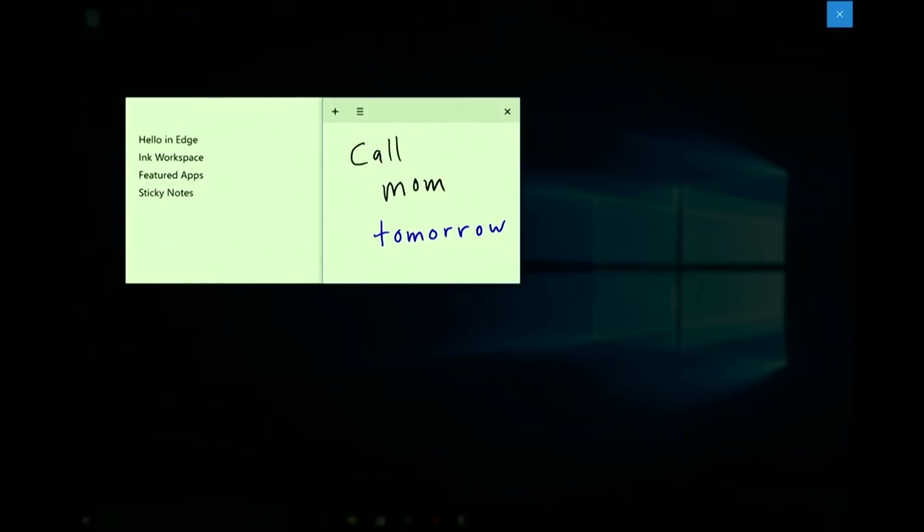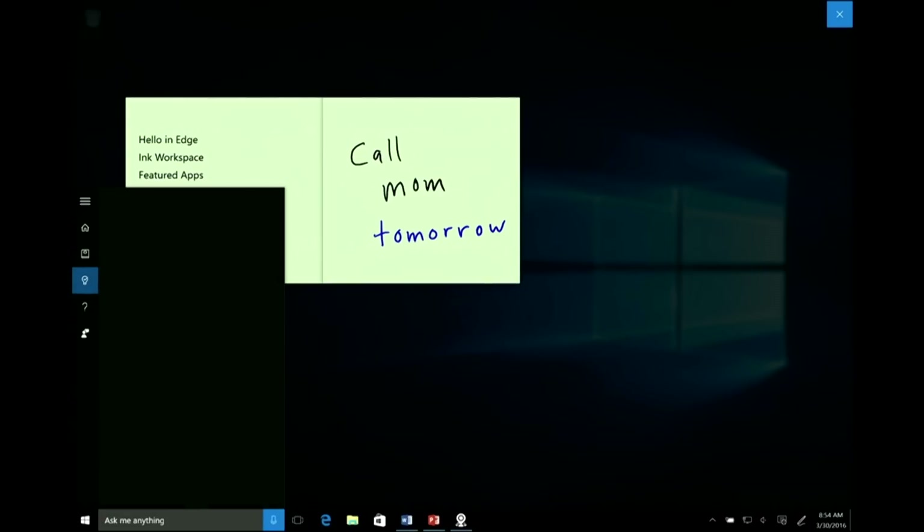I can get to my sticky notes right here. I wrote the word 'tomorrow,' and because we're combining the power of the pen and the PC, you'll see it turn blue. So if I touch it, Cortana is easily able to come up and actually set that reminder for me.